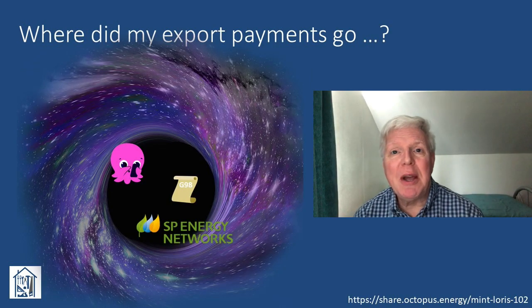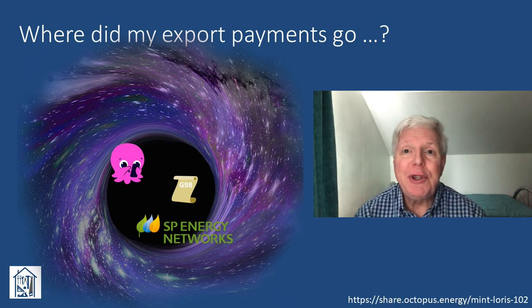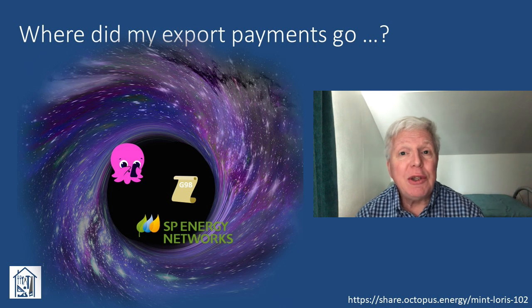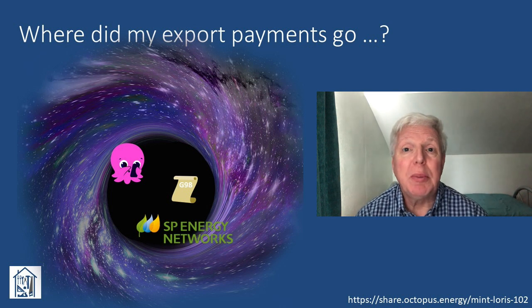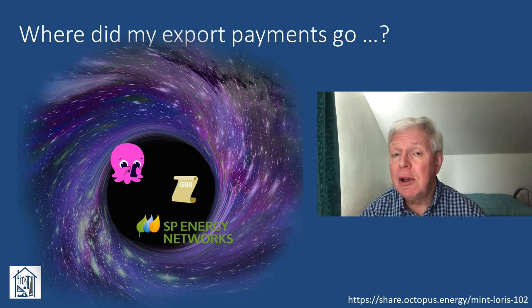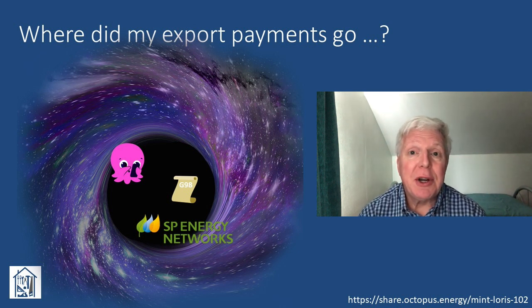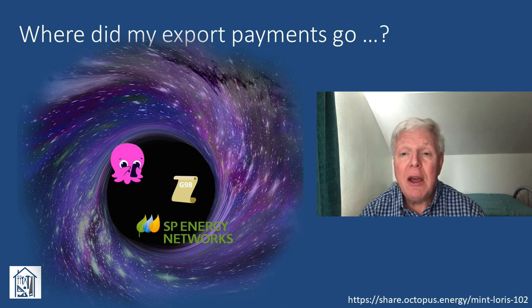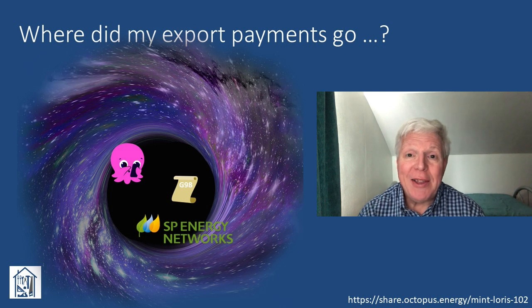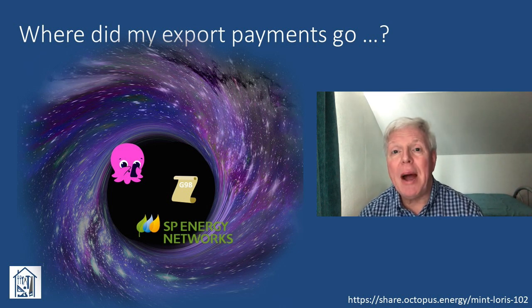A woeful tale of unanswered emails, G98 notifications and black holes. The full story would fill a complete video on its own. In summary, from first applying to register for the Octopus outgoing export tariff in the first week of August last year, it took until the end of October to get it set up correctly. Various emails to Octopus trying to expedite the process either went unanswered or received poor responses. It took an email direct to Greg the CEO to actually get things on the path to resolution — fair dues to him for publicising his email address. It then transpired that the blockage in the system was that an export MPAN — meter point administration number — had not been set up by SP Energy Networks, the DNO.